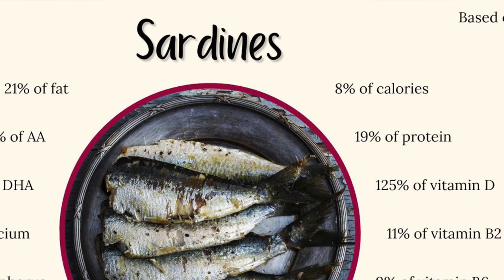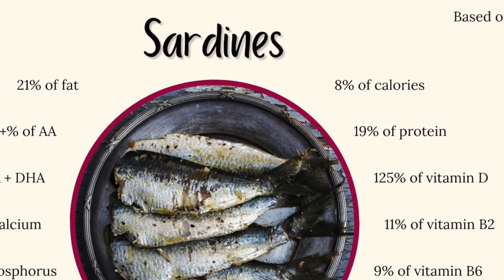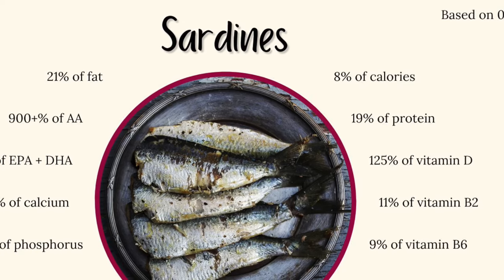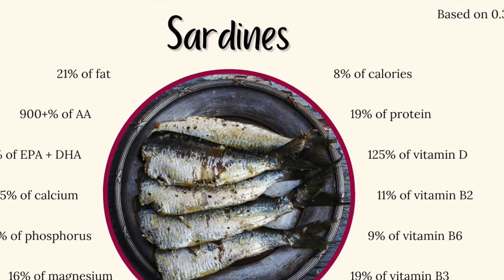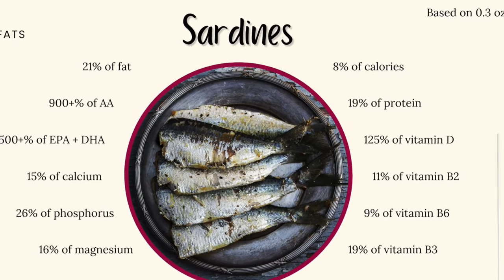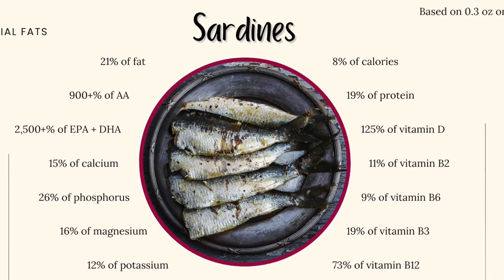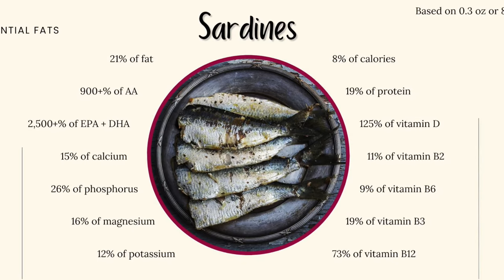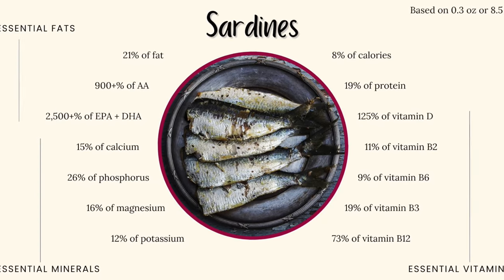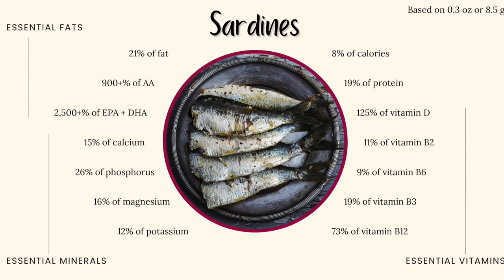If we take 0.3 ounces of sardines, that's going to offer 8% of calories, 19% of the required protein, 21% of the required fat, over 900% of arachidonic acid, over 2,500% EPA and DHA, 15% calcium, 26% phosphorus, 16% magnesium, 125% vitamin D, 11% B2, 9% B6, 19% B3, and 73% B12.